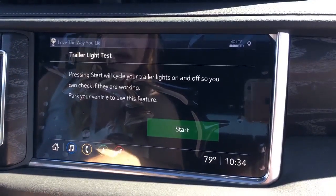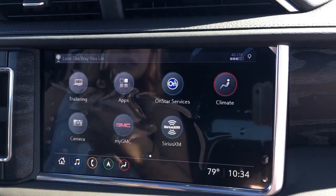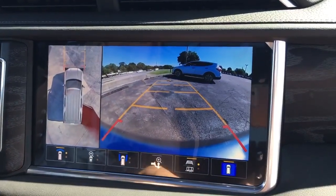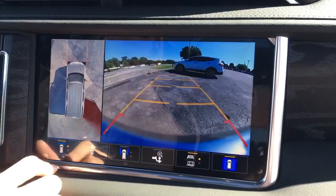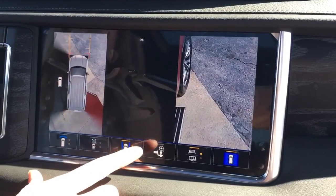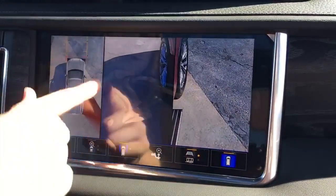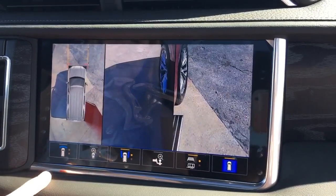There's a trailering package on here as well, so when you hook up your trailer it'll go through a system to tell you if you have everything hooked up correctly — just kind of a reminder. You have your cameras, and these are all of the camera views. You can see the back and the front of your vehicle, the sides of your vehicle when you open the doors, your trailer hitch, and that gives you that second display of the aerial view of the vehicle. So there's a ton of camera views on this thing.